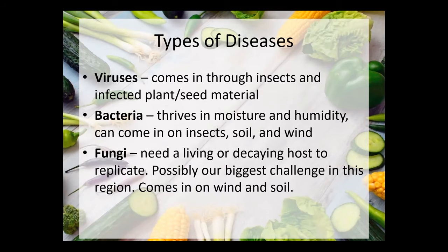Three types of diseases — basically the same as with humans: viruses, bacteria, and fungi. Viruses often come in through insects and infected plant and seed material. Bacteria really thrives in moist and humid environments and can come in through insects, soil, and wind. Fungi need a living or decaying host in order to replicate — they're our biggest challenge in this region because of the moisture and humidity, and they can also fly in on wind or through soil.